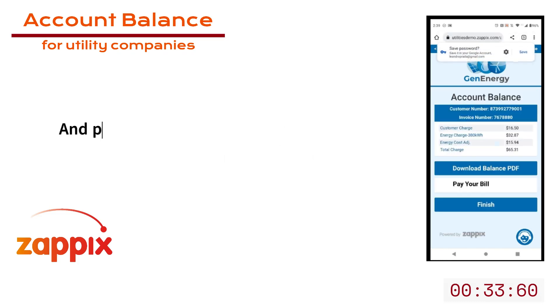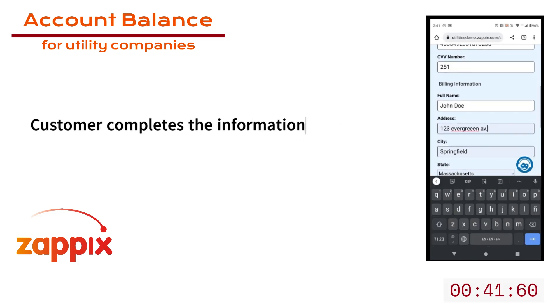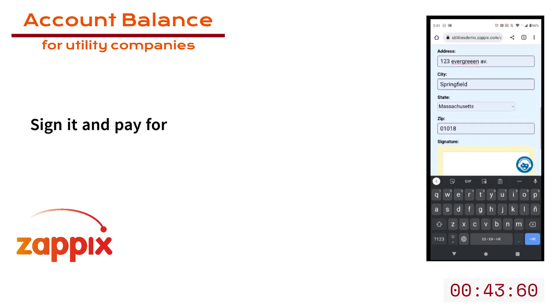When they log in, they are able to see the account balance and also pay for it using PCI-compliant communication forms. They enter the credit card information, personal information, sign it, and submit — and they're paying.